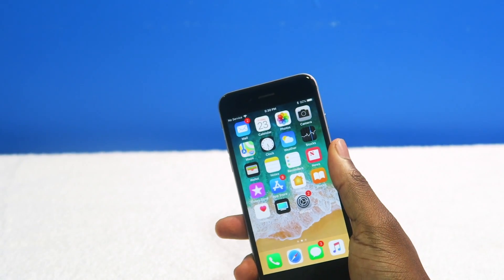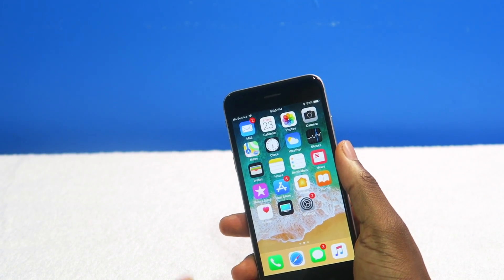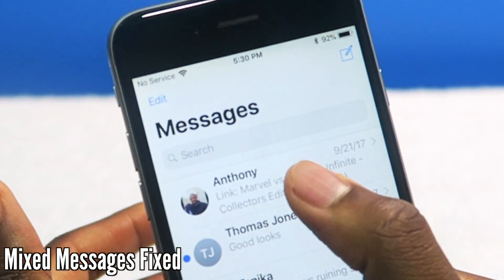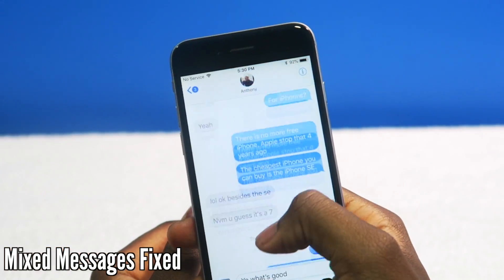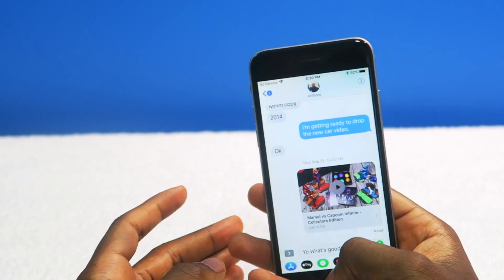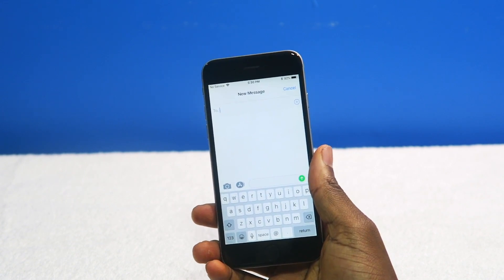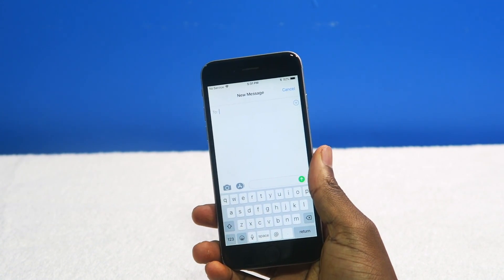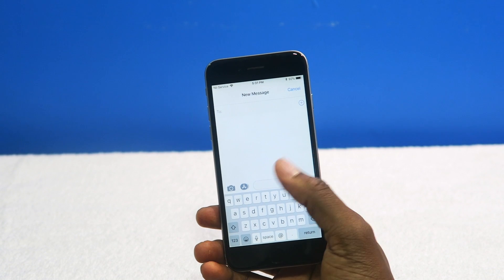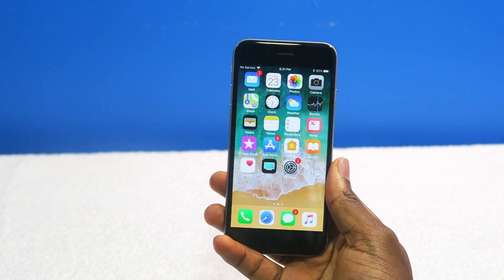One annoying thing about iOS 11 which they did fix on iOS 11.3 is all your messages were all over the place, all scrambled. That is now fixed. Another thing — you have business messaging. You can contact Lowe's or text Home Depot and have an entire conversation, just chat with them. Am I going to use that? Maybe.